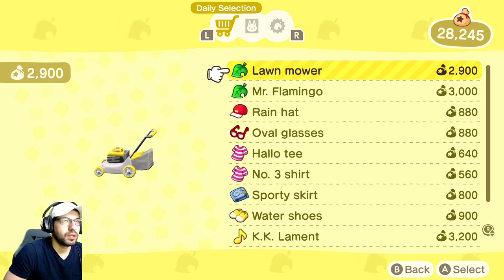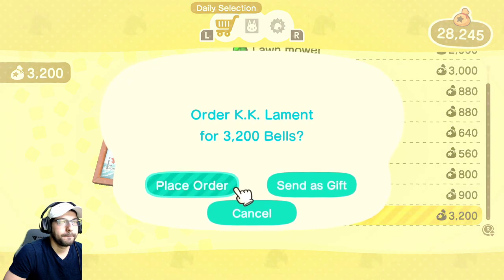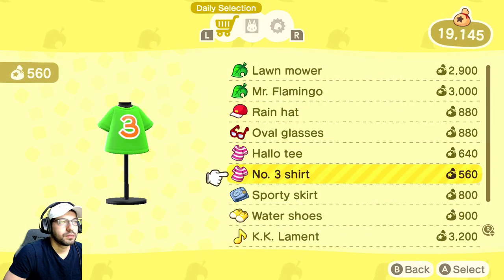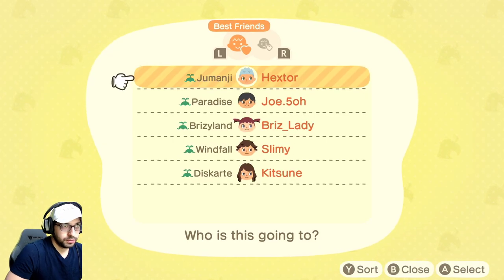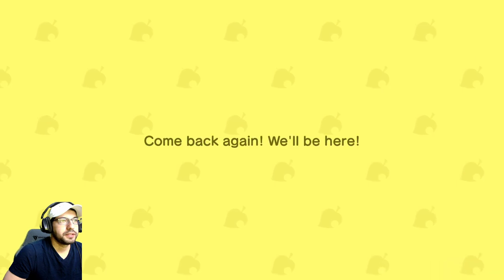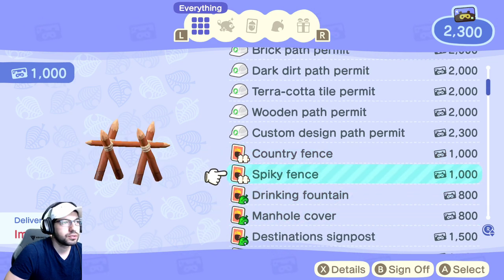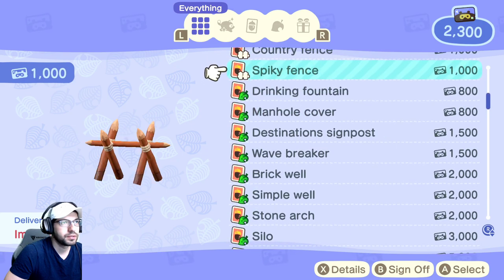Today there's a flamingo, a lawnmower, and a song — I think I'll order the song. You can also send these items as gifts. In the same terminal you can check your Nook Miles, and some of those also change. There are a couple of new fence items I haven't purchased yet.